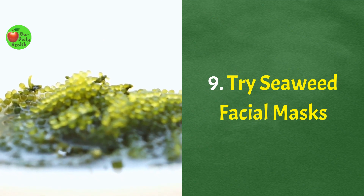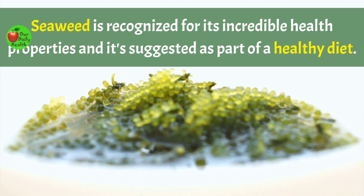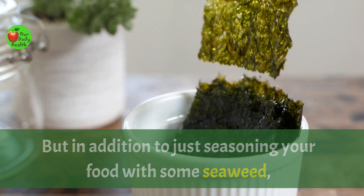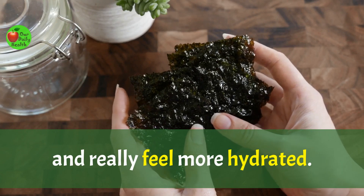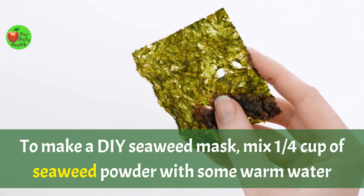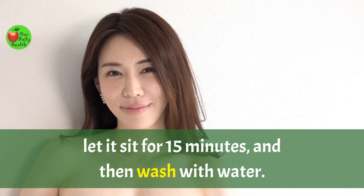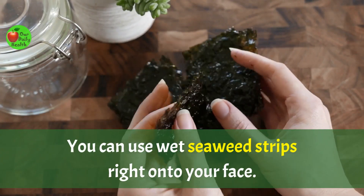Number 9: Try seaweed facial masks. Seaweed is recognized for its incredible health properties and is suggested as part of a healthy diet. It is extensively used in Japan, but in addition to seasoning your food with seaweed, you can also use it on your face to make your skin glow and feel more hydrated. To make a DIY seaweed mask, mix one quarter cup of seaweed powder with some warm water and olive oil until you obtain a smooth, thick mixture. Apply onto your face and neck, let it sit for 15 minutes, then wash with water. You can also use wet seaweed strips directly on your face.